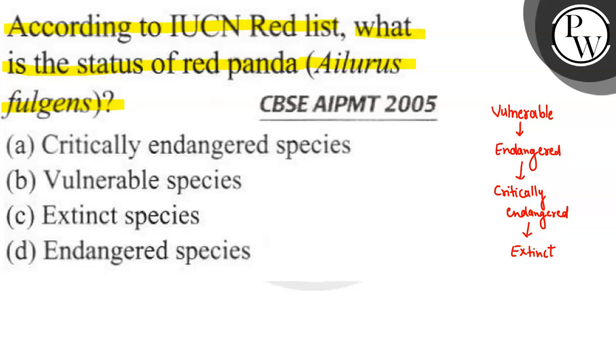Starting with vulnerable species — these are species whose present population is sufficient, but they have a risk of extinction. After many years they may go extinct. An example is the African Elephant, which is hunted and poached for ivory, which is why they fall in the vulnerable species category.